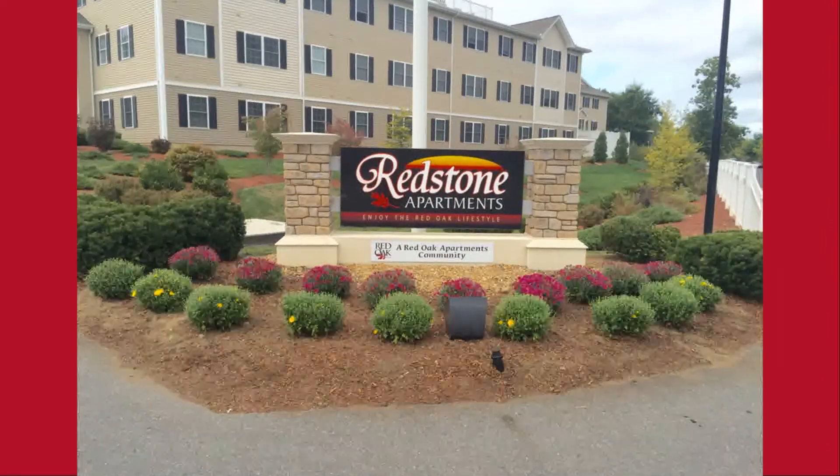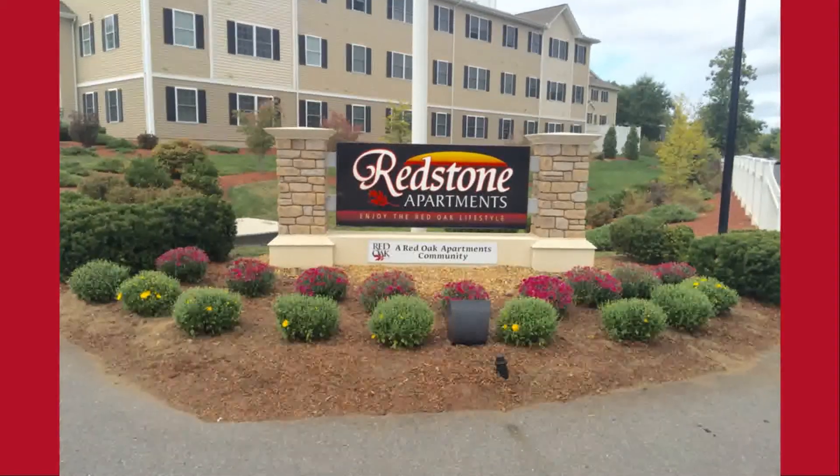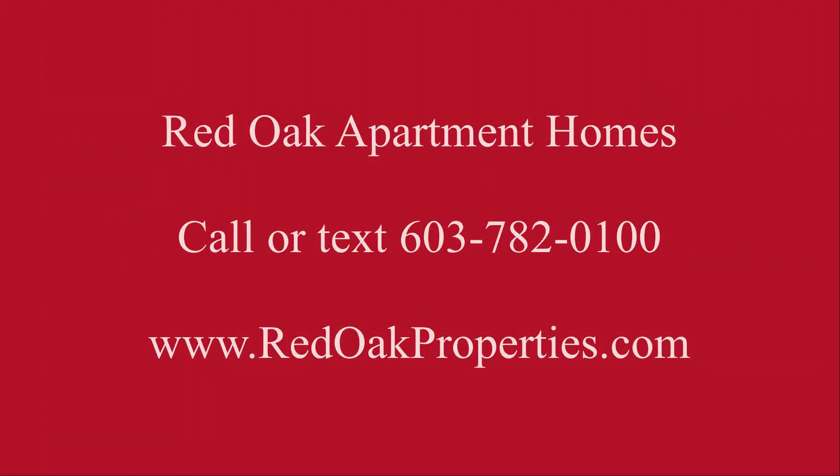There's an on-site rental office, and it's close to the mall in New Hampshire and both 293 and Route 93. If you're interested in this apartment, please give us a call at 603-782-0100 or visit us online at redoakproperties.com for all of our availability.